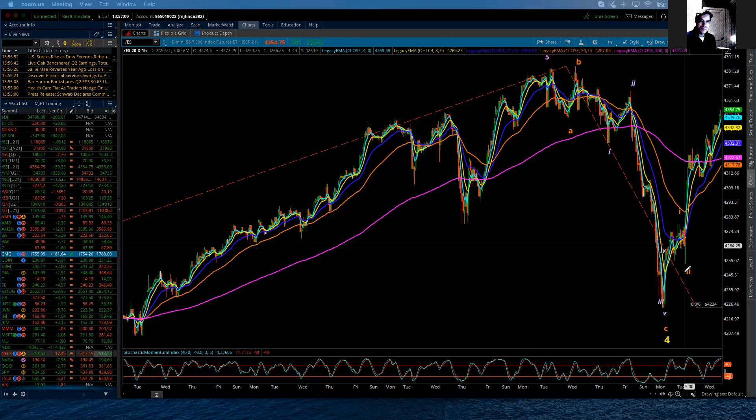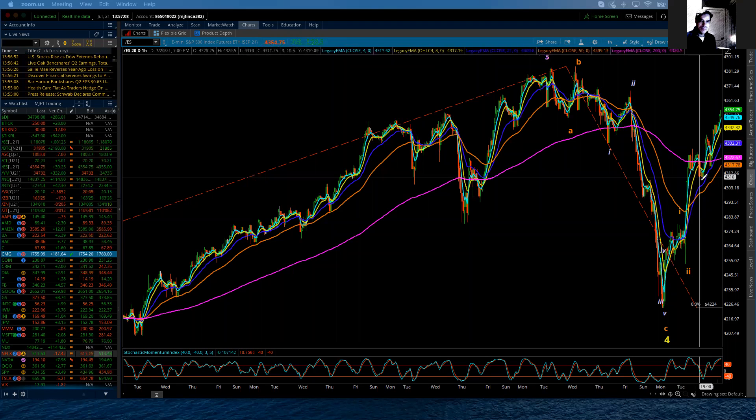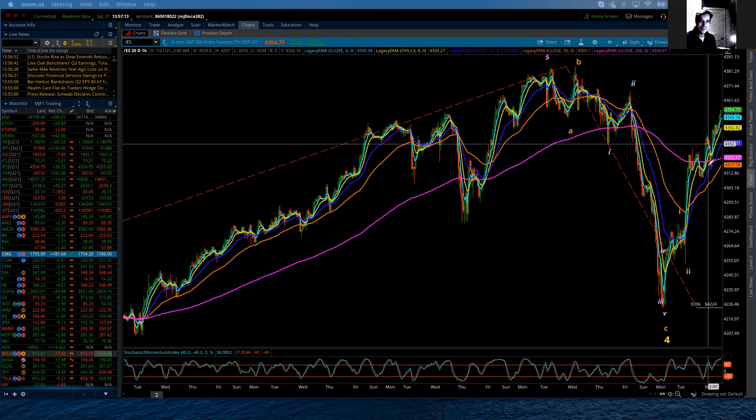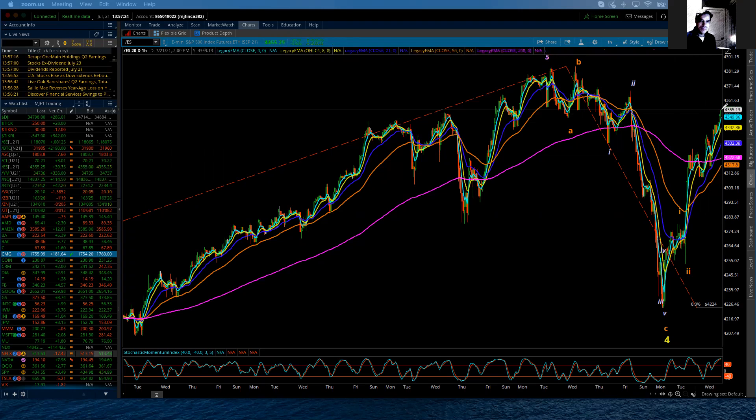Now we have the third wave, which is subdividing not once, but twice. First we have 1 of 3, 2 of 3. Then today produced an additional 1, 2. So it's 1 of 3, 2 of 3, 1 of 3 of 3, 2 of 3 of 3. And now we're into that 3 of 3 of 3 type move.